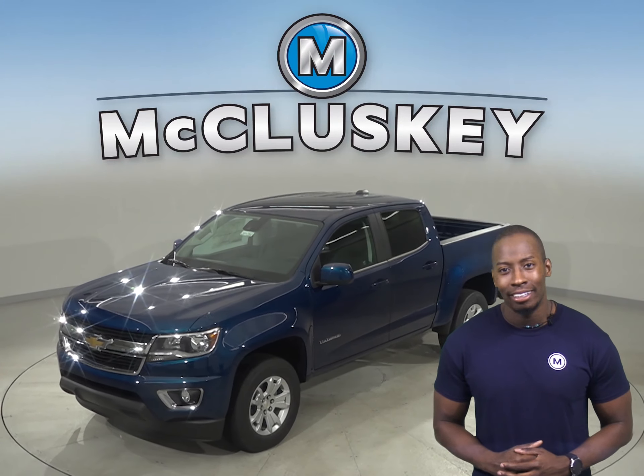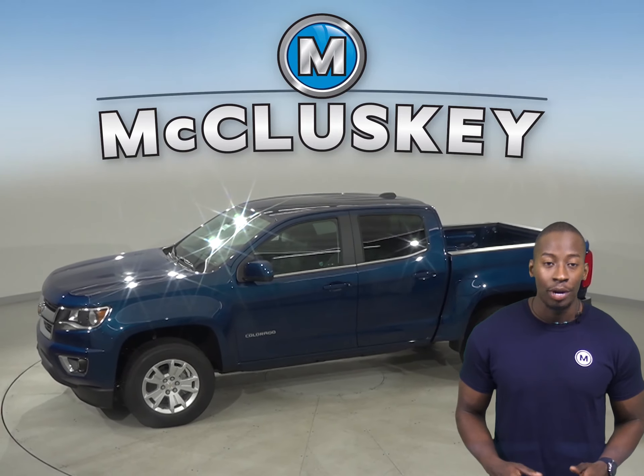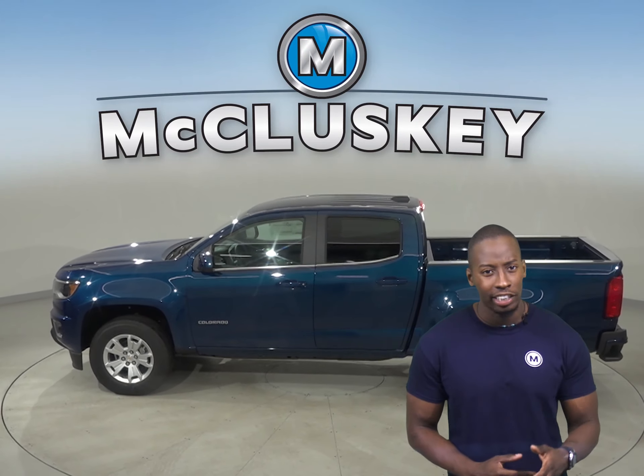The 2020 Jeep Gladiator is here, but if you're looking for a truck that meets all of your standard needs, then you have to check out this 2020 Chevrolet Colorado. It has all the bells and whistles to be your next everyday driver.